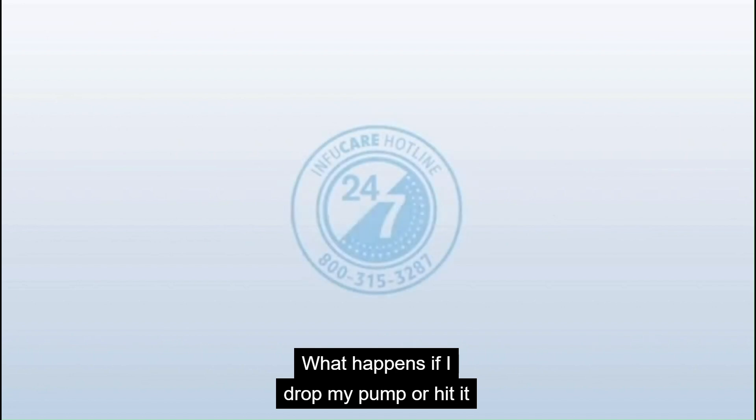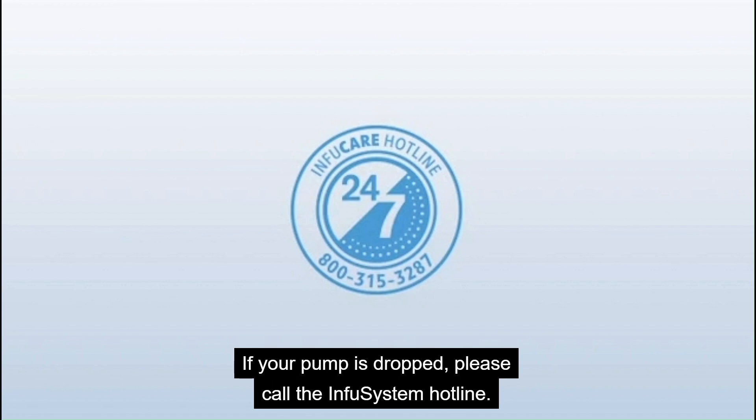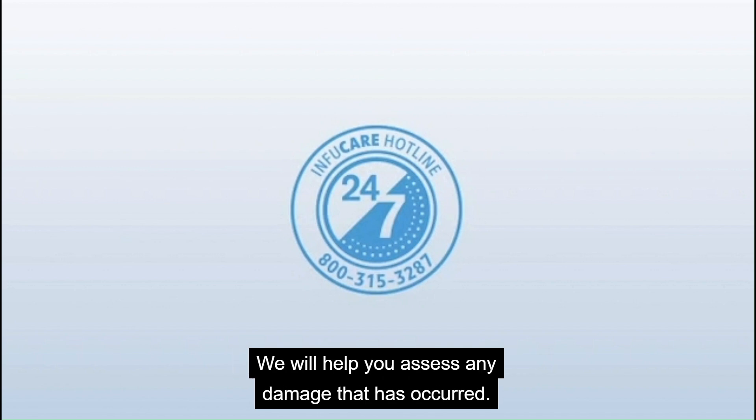What happens if I drop my pump or hit it against a hard surface? If your pump is dropped, please call the InfuSystem hotline. We will help you assess any damage that has occurred.